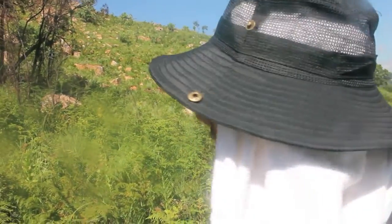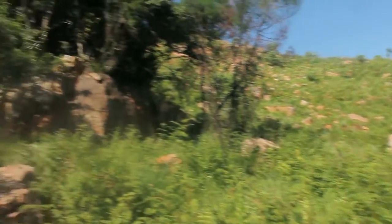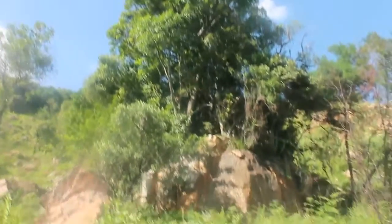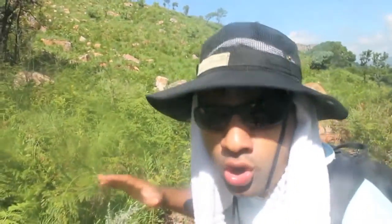Ladies and gentlemen, live footage here — Matt Geo Wild. This is an absolute hybrid. It's a tree going out of a rock. We call it a trock.